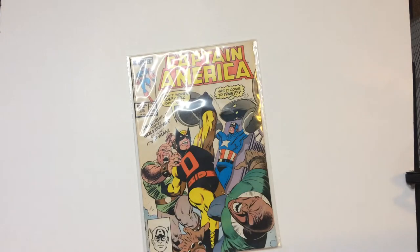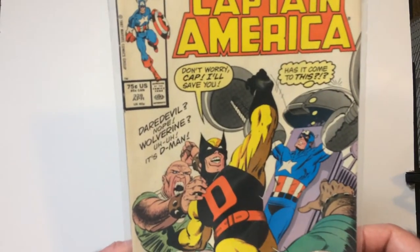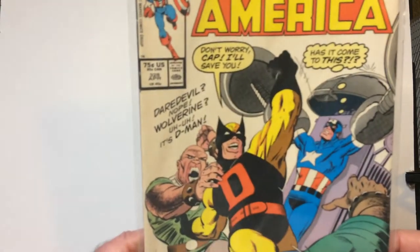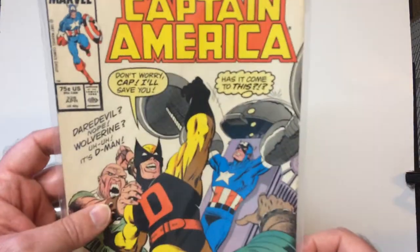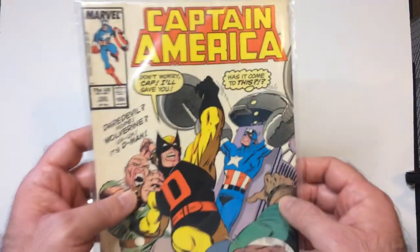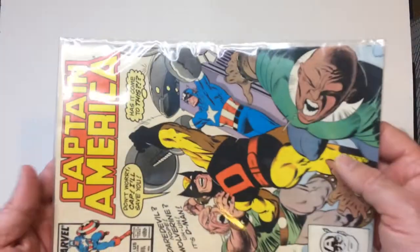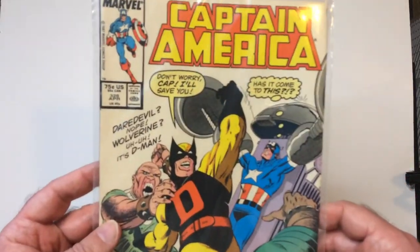Welcome back. We're going to take a look at these Captain America comics that I've had for quite a while. Daredevil — nope, Wolverine — nope. D-Man, the wrestling superhero — that guy is awesome. Maybe Cap doesn't think so, but I thought D-Man was a funny character. That's your issue 328.